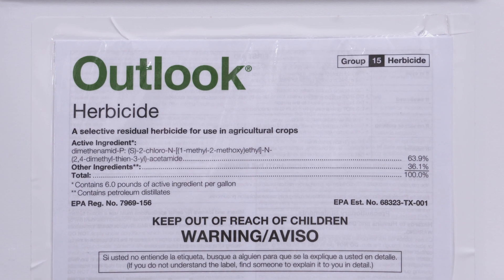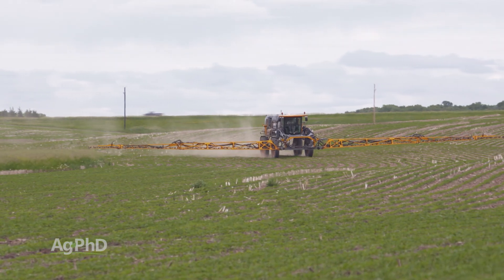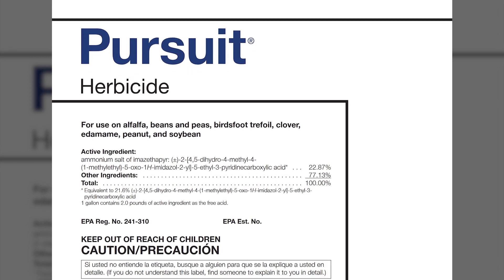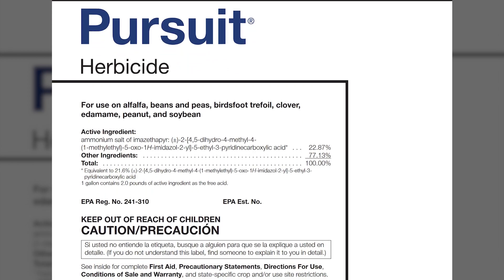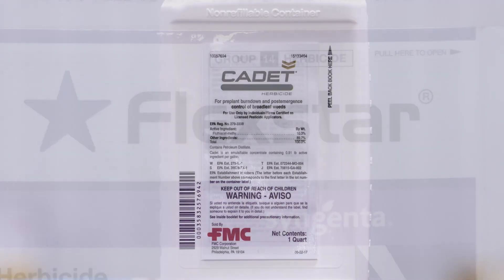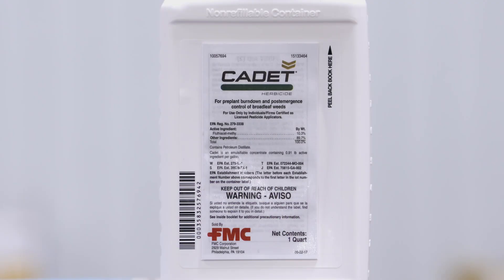We also think about some other products that we've been using in this market for a number of years as well, like the ALS type products — things like Pursuit, for example — or we look at other products like PPOs. We've been using Flexstar and Cadet for many years too, so there's quite a few different things that are now coming together as combination products.